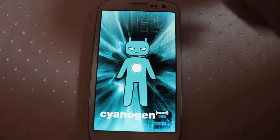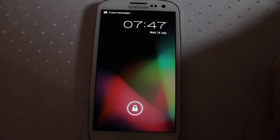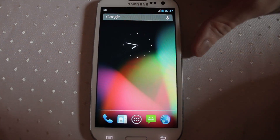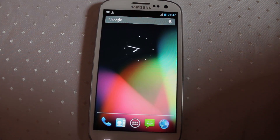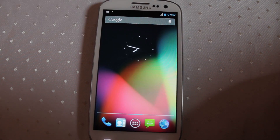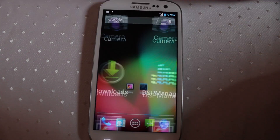Hello everyone. Here we are with the Samsung Galaxy S3 running Jelly Bean 4.1.1, CyanogenMod 10, Preview Build 2. It just went out this morning or late last night — I don't know, I just got up. Obviously I had to throw this straight onto my phone and have a look to see what we're in for. Absolutely lovely to see this up and running.